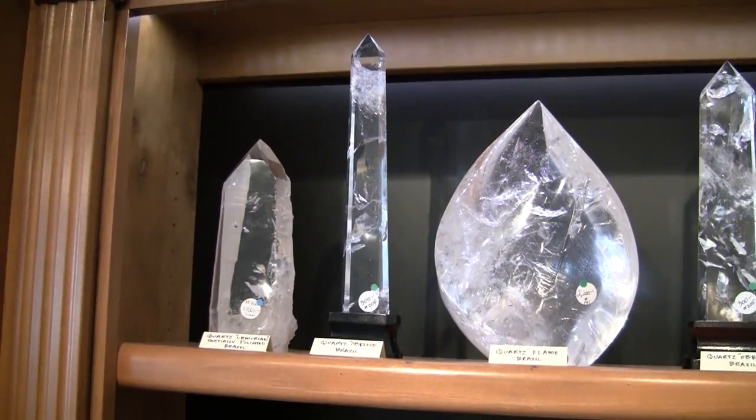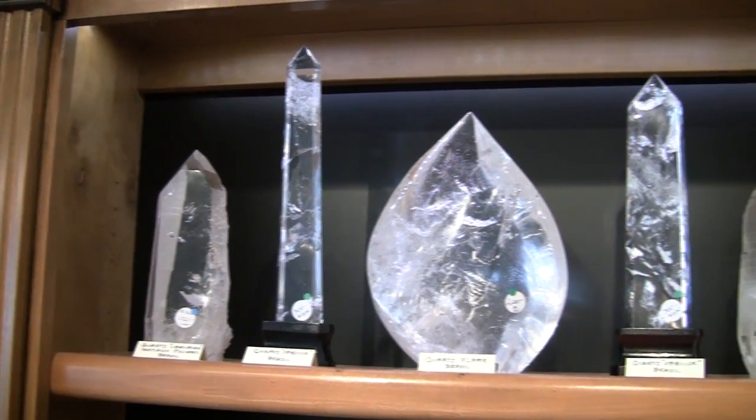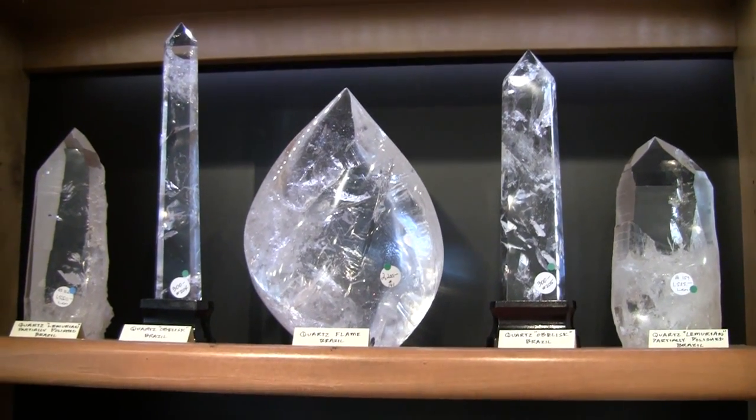And here are some more Lemurian obelisks, and a very magnificent large quartz flame.